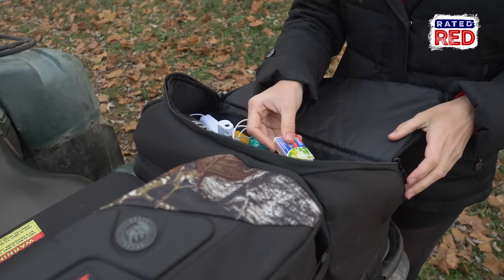What tools have you found most useful in your ATV kit? Let us know in the comments below and then make sure you subscribe to Rated Red's YouTube channel. From the Farm, I'm Ashla Taylor.